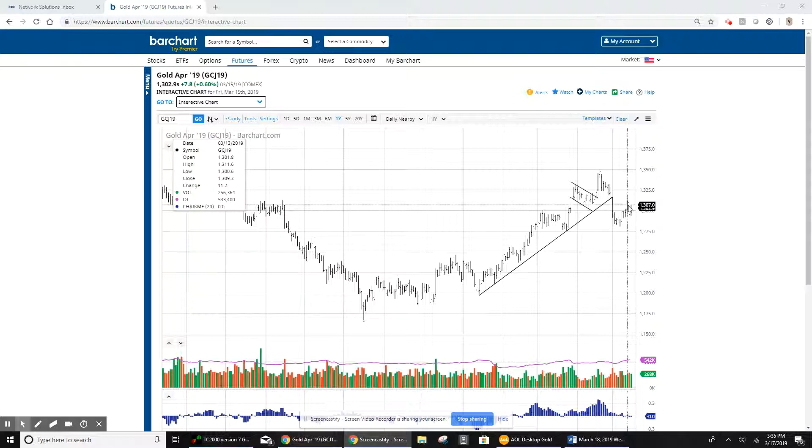We sold the March 122 calls and turned around and bought the April 124s, so that when we came back down on Thursday we actually didn't get particularly hurt. I think we paid 89 cents for them, they were up around $1.20, and they came back into that 89 cent area — so we weren't really out money.